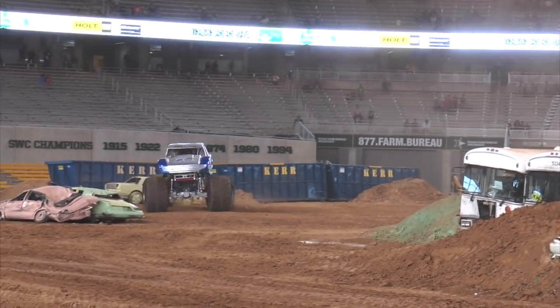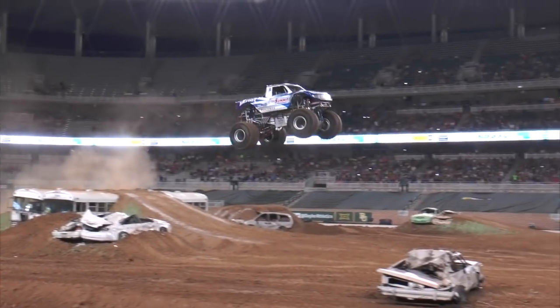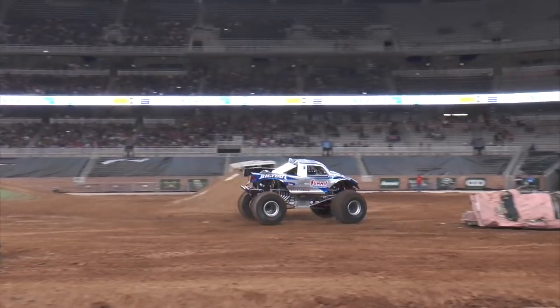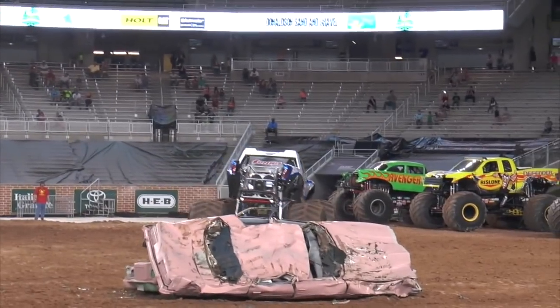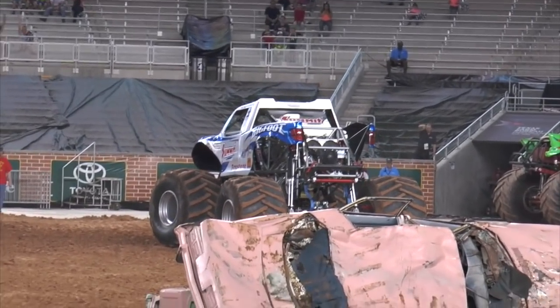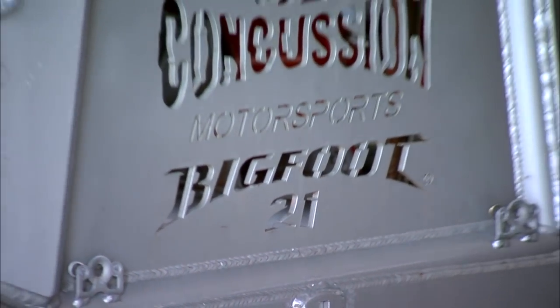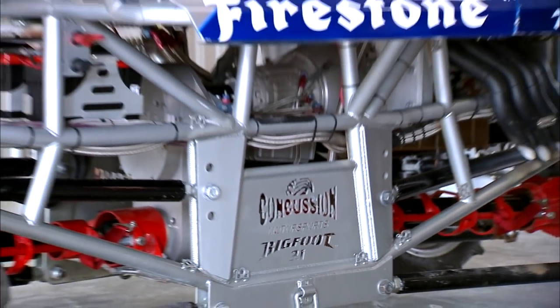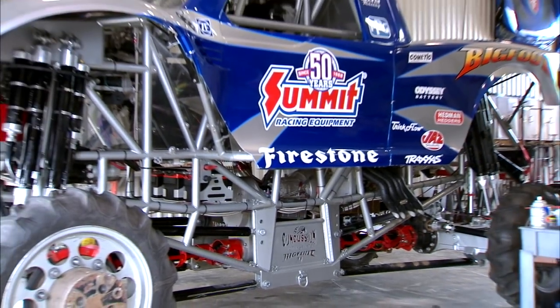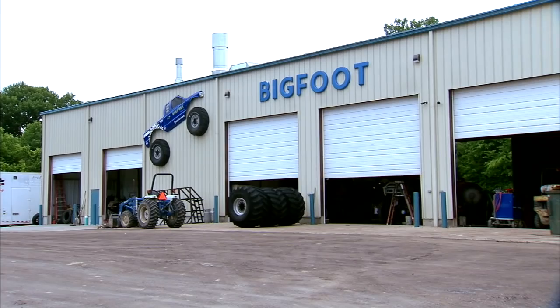Their latest truck, Bigfoot 21, is considered a game changer. Wanting to go higher and faster than what they did with Bigfoot 18, he had to make the spindles better and stronger to handle the force of the truck, and that required a spindle overhaul. And since the monster truck industry isn't a classification all of its own, and Bigfoot is kind of on its own island in Pacific, Missouri, Bertoletti says they created the parts themselves.